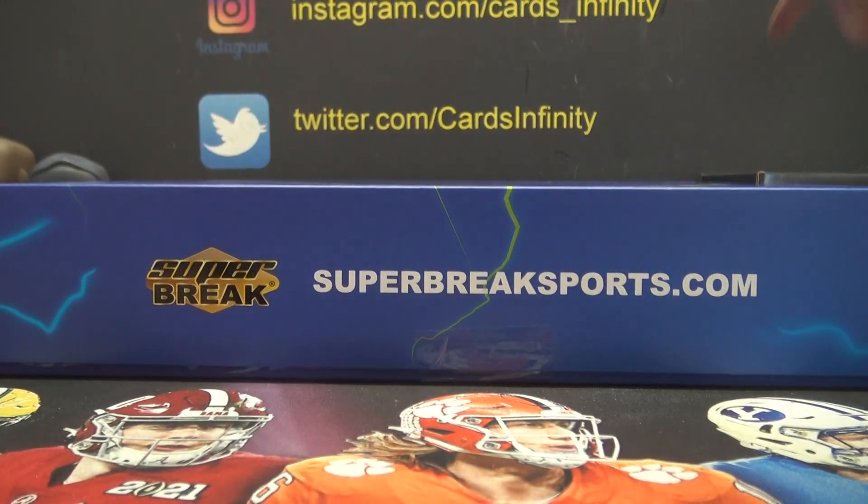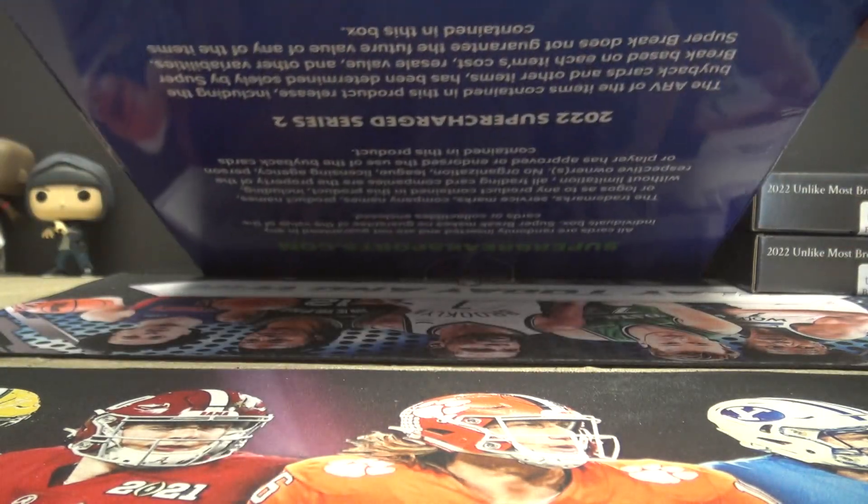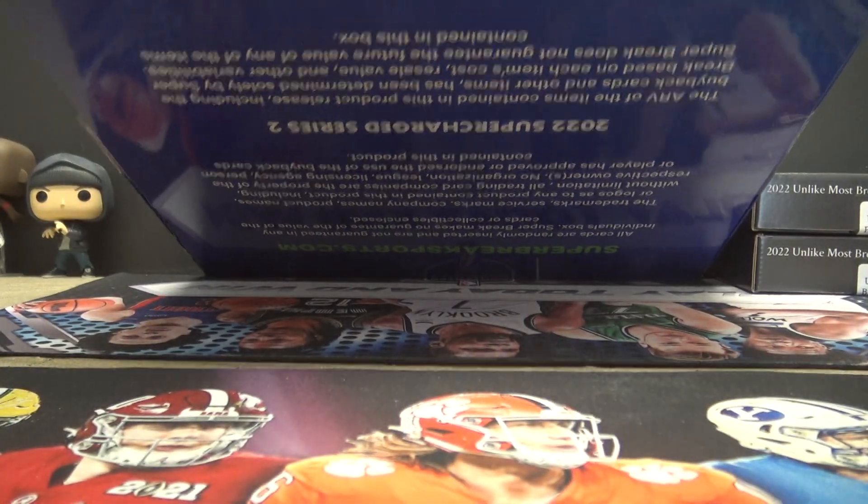Joe T's going to do a supercharged, two breakers, and two bats. We'll start with supercharged.